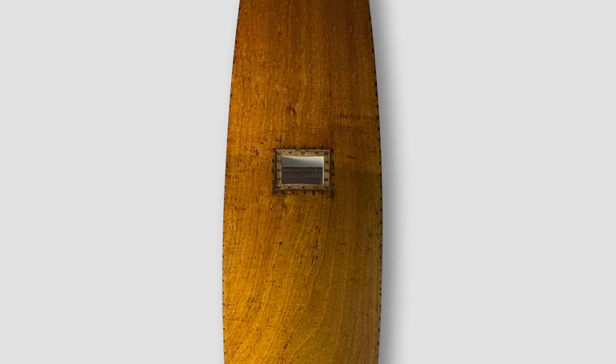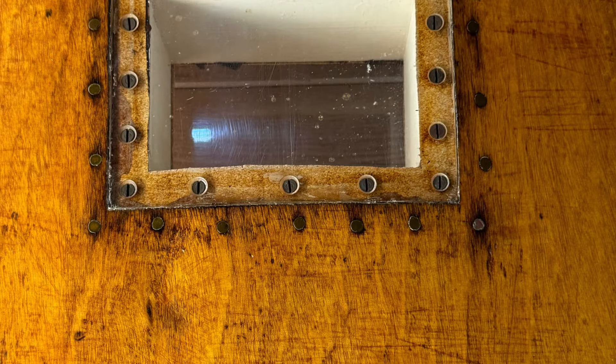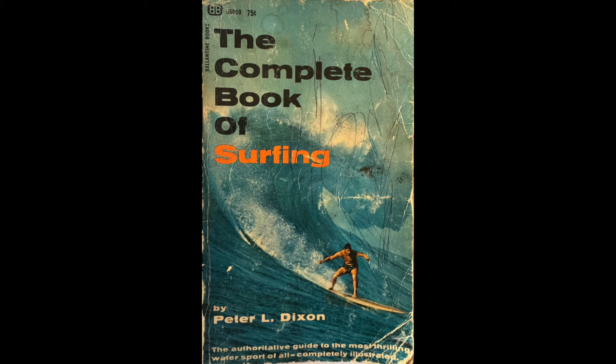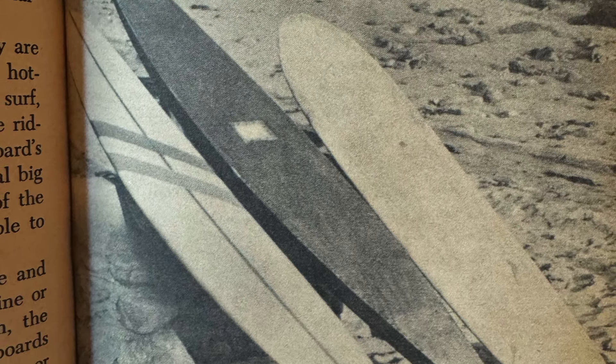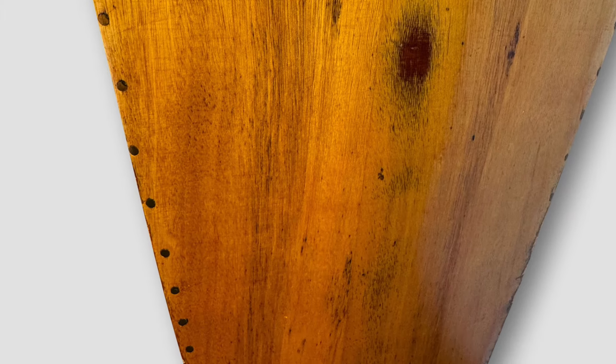We have here an incredible piece of surfing history: Pete Peterson's 1946 window box paddleboard. This lot includes letters of authenticity as provenance and the book 'The Complete Book of Surfing' by Peter Dixon, which features this board. Register, bid, and win at auctions.thevintagesurfauctions.com.